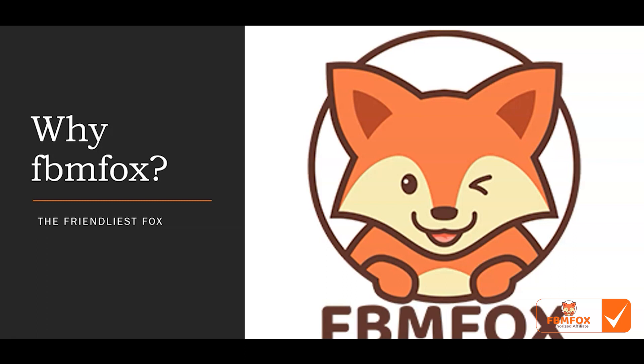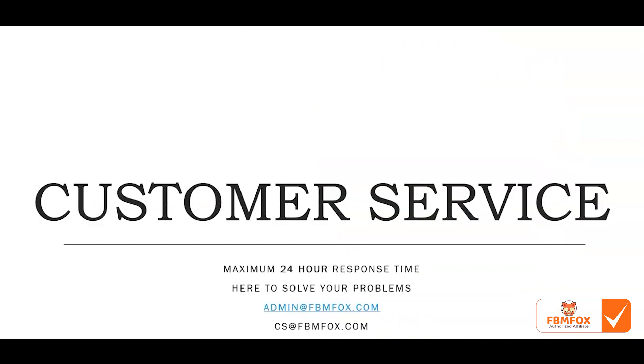So why FBM Fox? It's the friendliest Fox you've ever met, but more importantly we really care about customer service — that is our number one priority. We have a 24-hour maximum response time. You can send us an email at admin@FBMFox.com or cs@FBMFox.com and we'll get back to you within 24 hours, usually within a few hours.